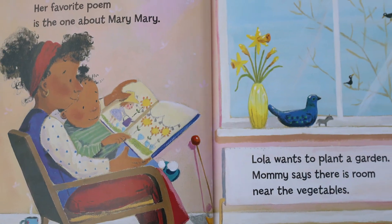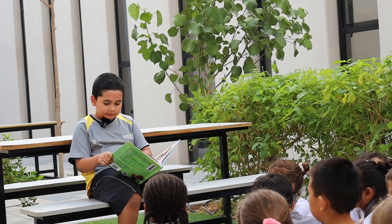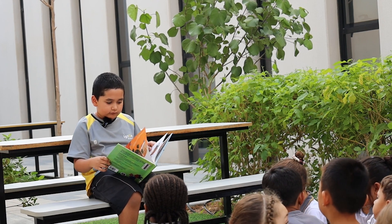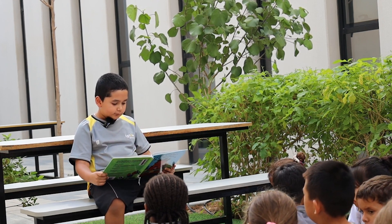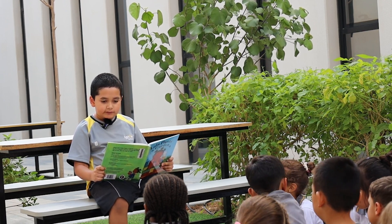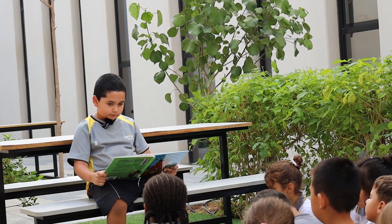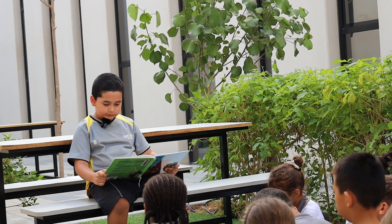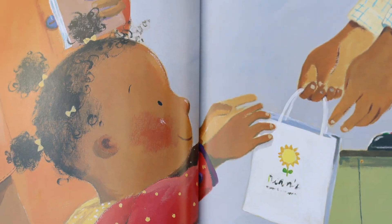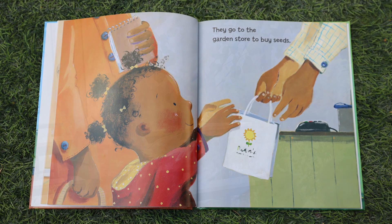Lola wants to plant a garden. Mommy says there is room near the vegetables. Lola gets books about gardens from the library. She chooses her favorite flowers from the books. Mommy makes a list. They go to the garden store to buy seeds.